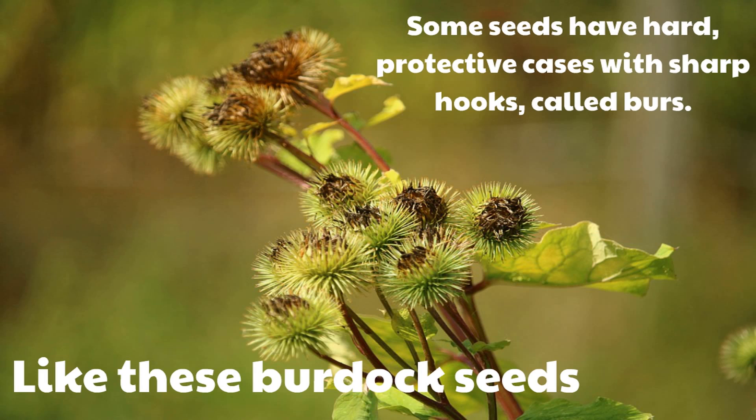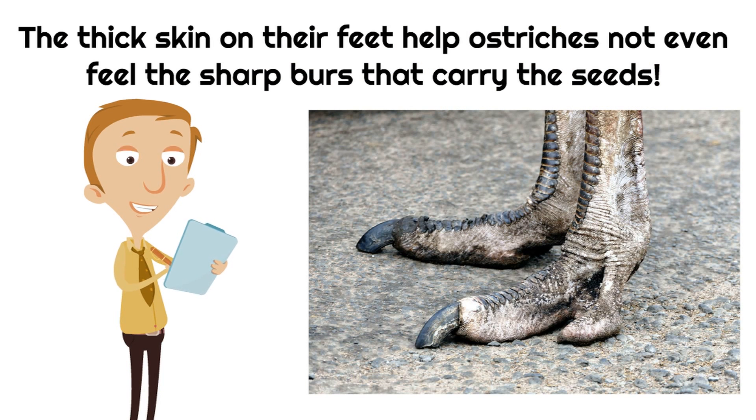The burrs actually protect the seeds inside — it wouldn't be fun for us to step on. But sometimes, ostriches, when they run, they step on seeds that have burrs like these burdock seeds. And the thick skin on their feet helps ostriches not even feel the sharp burrs that carry the seeds. They don't even know it.